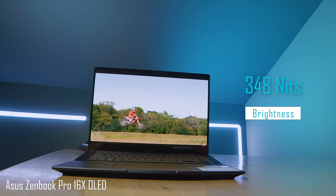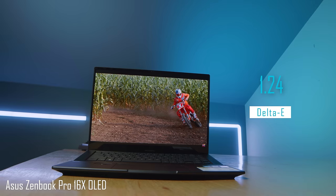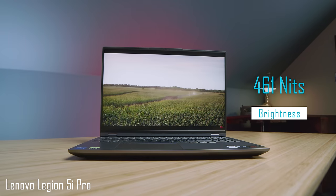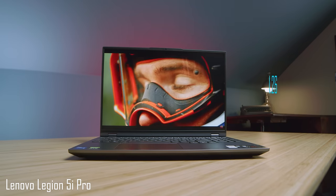They're both 16:10 aspect ratio, 16-inch screens with good color gamut on both. However, the ZenBook is going to be more color accurate — your darks are going to be darker and your colors brighter with that OLED screen. But as noted, the OLED display does pull battery life as well. It's just a battery sucker of a computer, and that's the one big downside that frustrates me about this laptop.